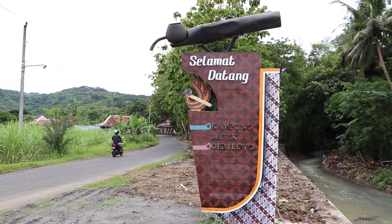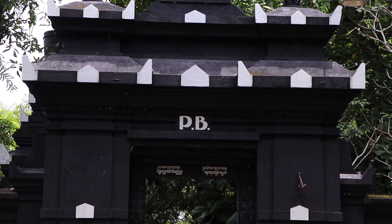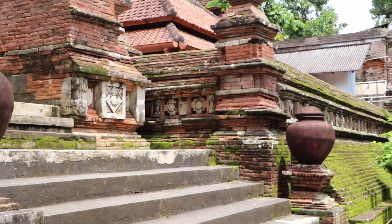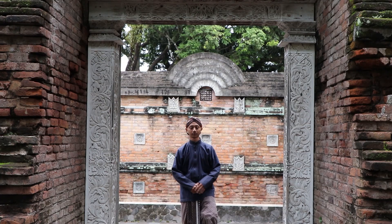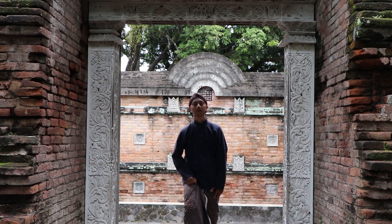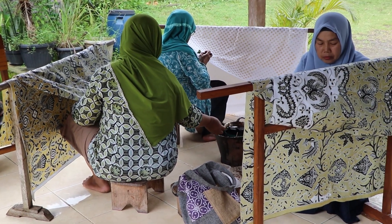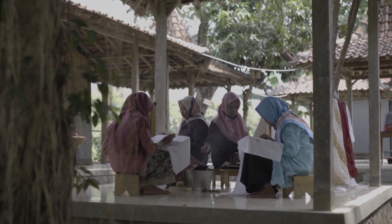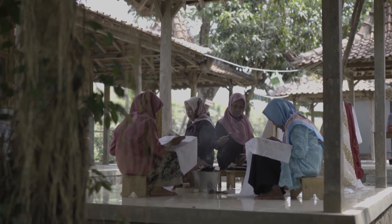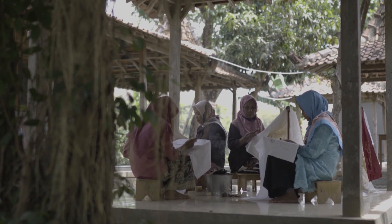Giriloyo berada di kaki bukit Imogiri, di bawah makam Raja-Raja Mataram, tepatnya di Desa Wukir Sari, Kecamatan Imogiri, Kabupaten Bantul. Sebagian besar penduduk laki-laki bekerja sebagai abdi dalam kraton, sementara ibu-ibu menjadi pengrajin batik. Saat ini ada sekitar 600 pembatik di Giriloyo, yang terbagi menjadi 12 kelompok dengan jumlah anggota yang bervariasi.